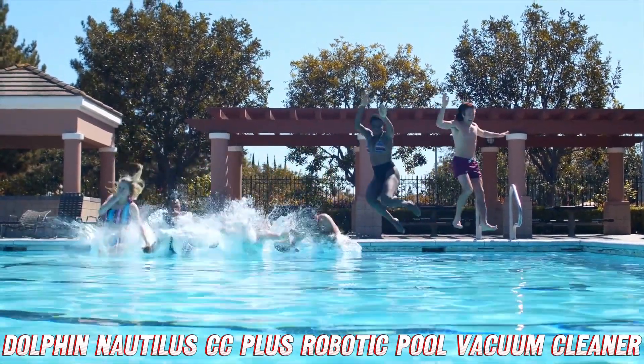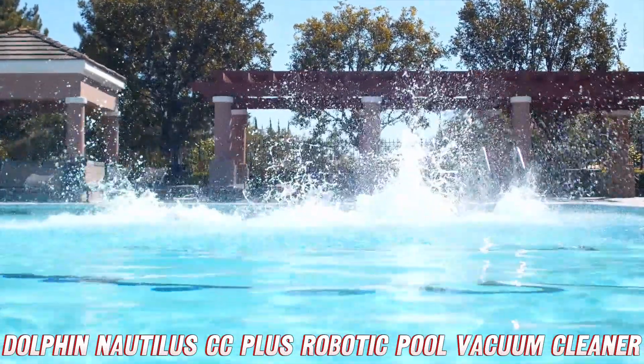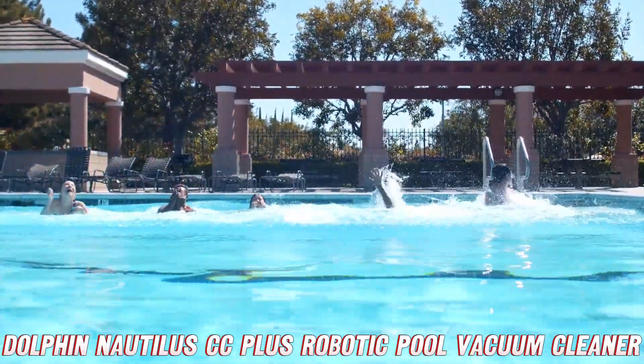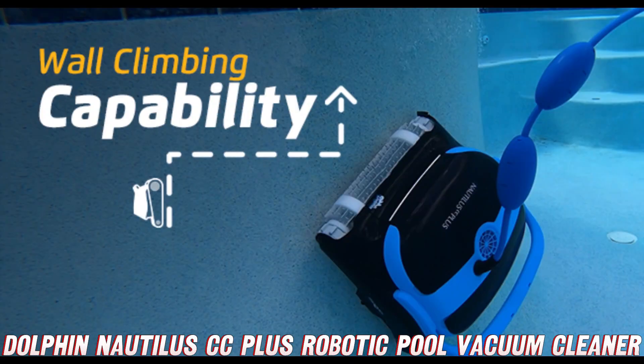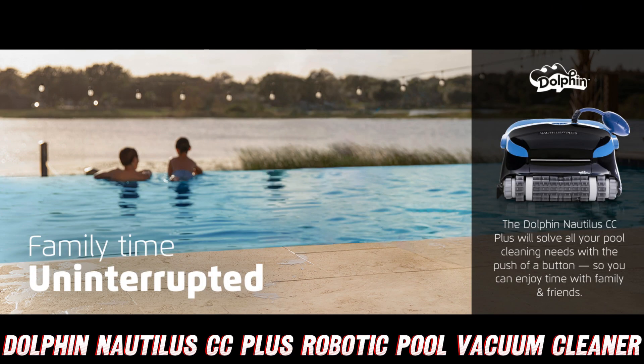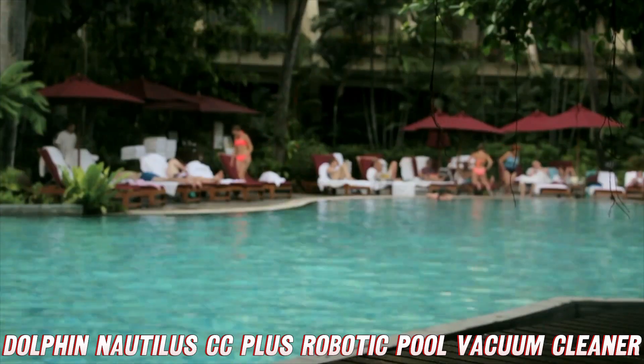First up, we've got the wall climbing scrubber brush. This vacuum cleaner actually climbs walls — it's like something straight out of a sci-fi movie. It'll tackle any pool surface, no matter the shape or material, leaving it spotless in its wake.